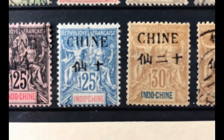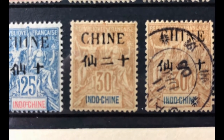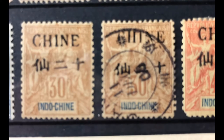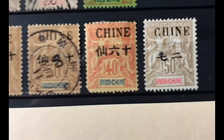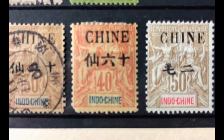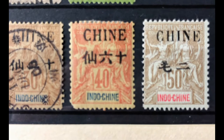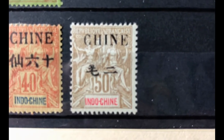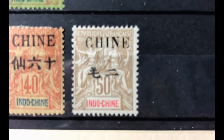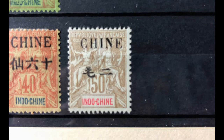Scott number 27a is a 30 cent brown bister, valued at $9.25 mint and $8.50 used. Scott number 28a is a 40 cent reddish straw, valued at $25 mint and $21 used. Scott number 29 — a 50 cent carmine rose — I don't have in my collection. Scott number 30 is a 50 cent brown azure, valued at $10 mint and $9.25 used.